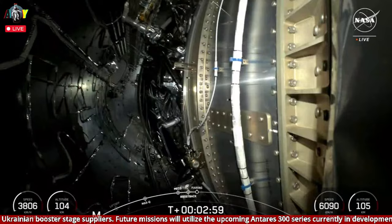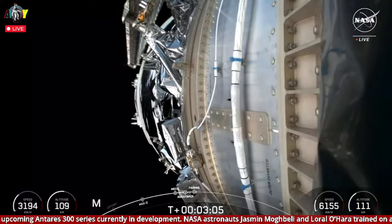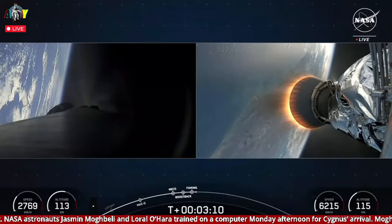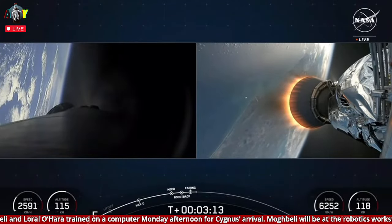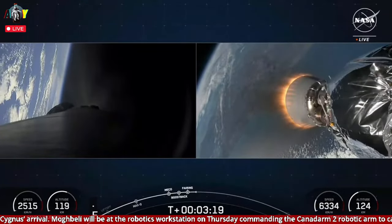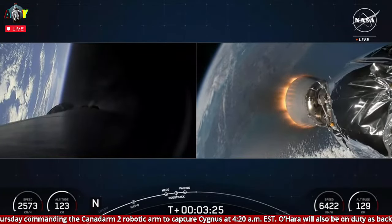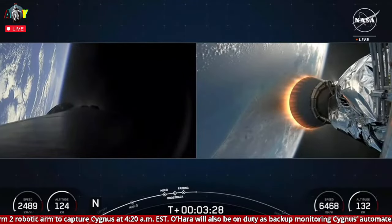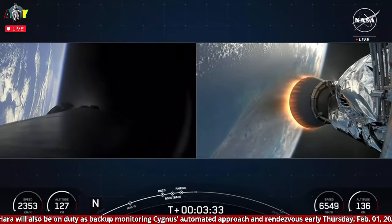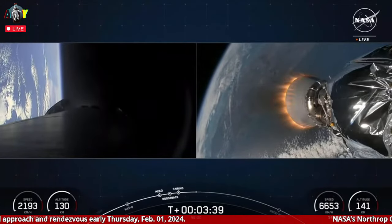Fairing separation confirmed. Stage one boost-back shutdown. You can see on your left-hand screen that the engines on the first stage vehicle have shut down — that concludes the boost-back burn for the first stage vehicle.